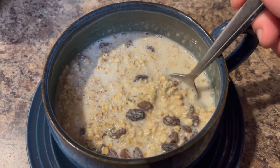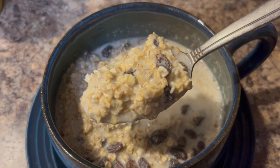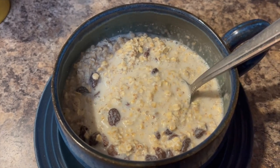Hi guys. First of all, I want to apologize for my voice. I am fighting off a wicked cold, but I wanted to share some frugal and budget-friendly meals with you.